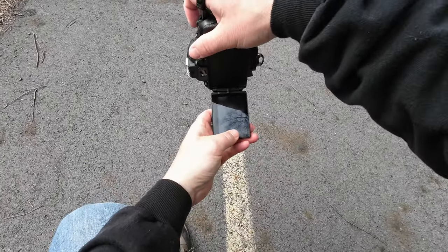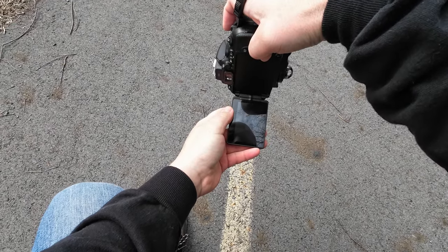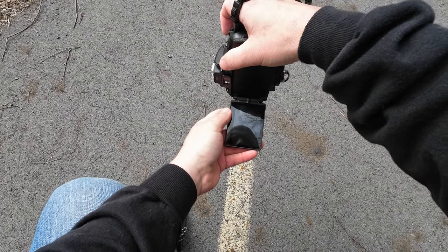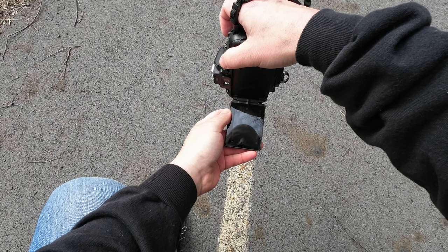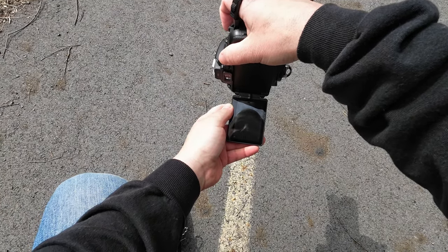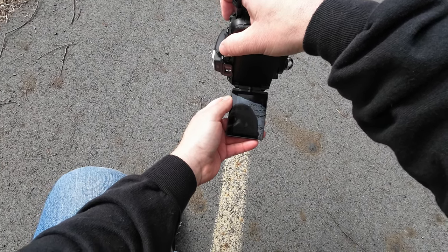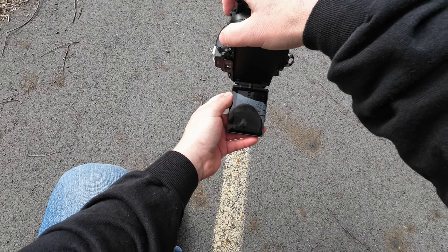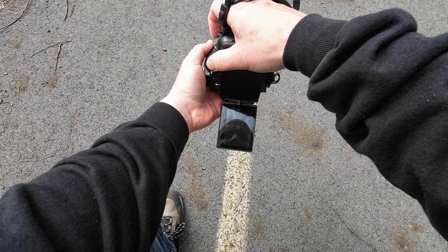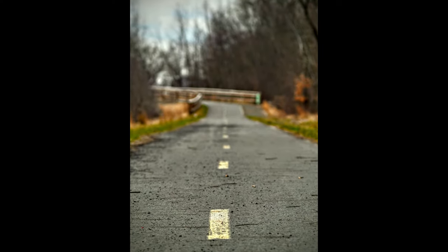I'm going to get down here on one knee. This lens actually has a loud focus motor. I'm at f2.8 — I'm going to focus on that first stripe and recompose. That's actually not too bad. I'm going to bring it down a little bit more to f2.2, focus on that first stripe, recompose. I'm happy with that shot.